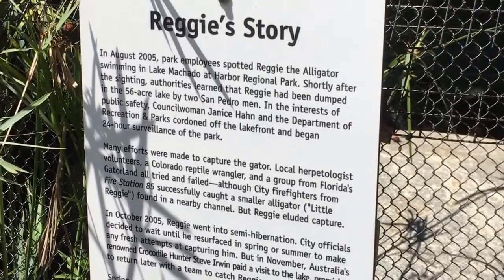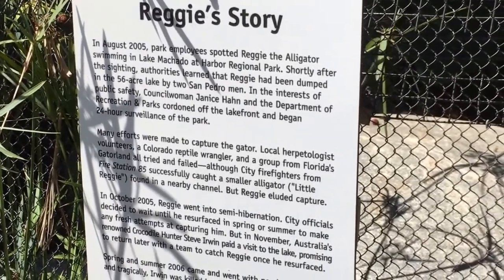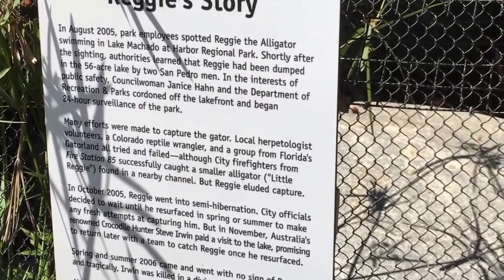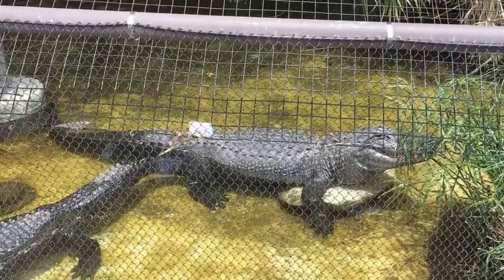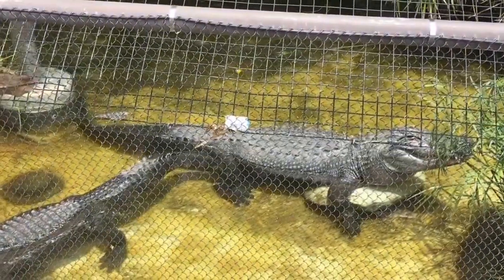August 2005, park employees spotted Reggie the Alligator swimming at the Harbor Regional Park. Shortly after the sighting, authorities learned that Reggie had been dumped in the 56-acre lake by two San Pedro men. Oh, that's just my pet alligator, Reggie. Man, that's a big alligator — and to think this was found in a pond or a lake here in Southern California.